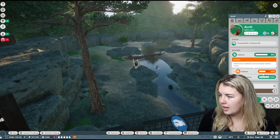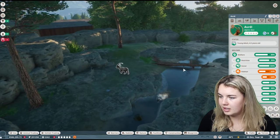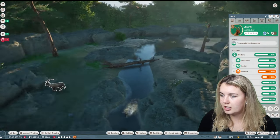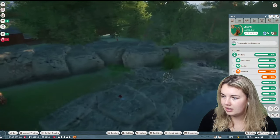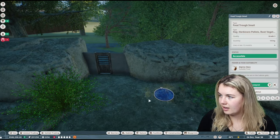Let's check on the habitat cleanliness. I just don't fully understand what's gone wrong for their cleanliness to not be good. I'll get the keeper to come in for that.